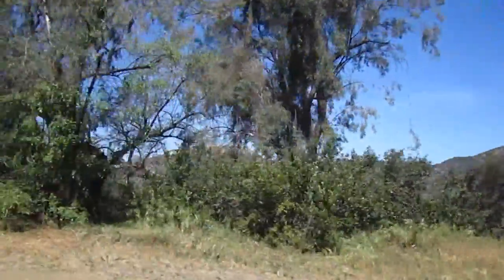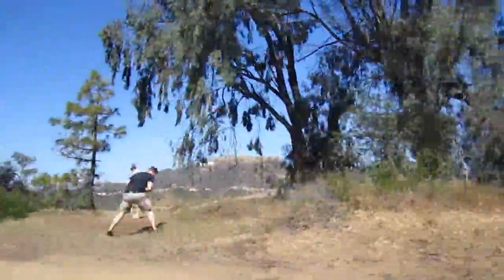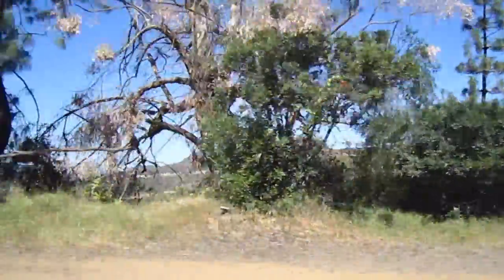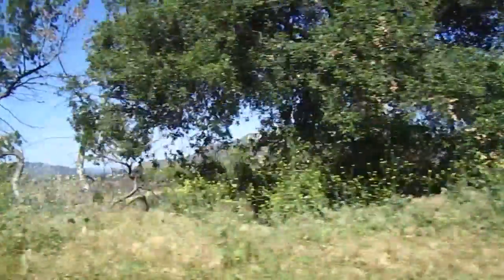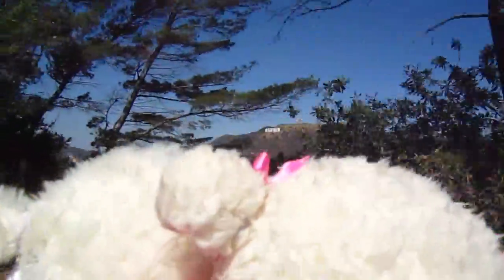Look guys, now look. It's the Hollywood sign right there. Stupid trees are in the way. We're really close to the Hollywood sign guys. Check it out. This is so cool. See it?